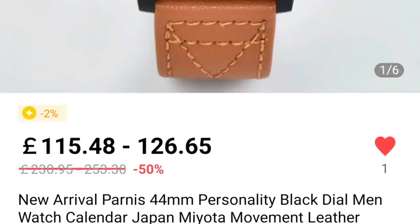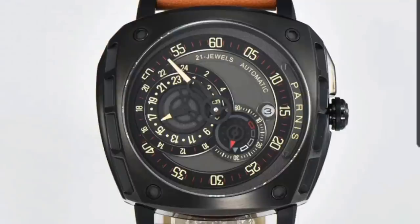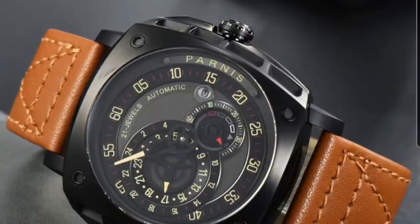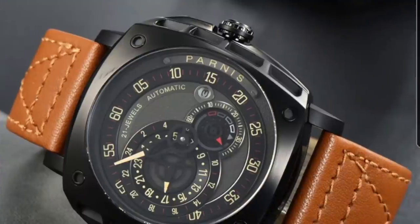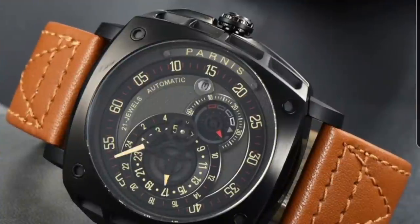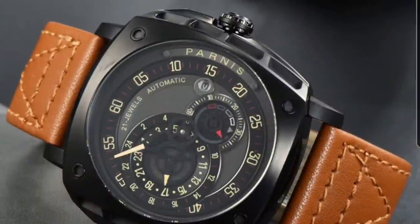Next: Parnis. Priced between 115 and 126 pounds, around 150–160 dollars. It's a 44mm case with a Miyota 8219 movement. This stood out because there's a microbrand called Wreck Watches that makes watches inspired by old Mustangs and GT40s, combining the love of cars and watches — and this Parnis looks very similar to that aesthetic. The dial resembles a speedometer on classic cars. Sapphire crystal, usual specs — something very different from Parnis and I really like what I see.